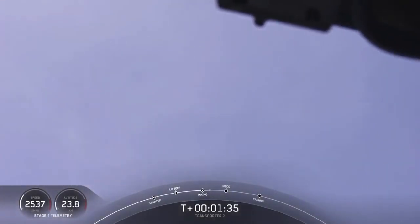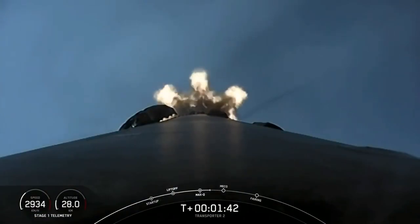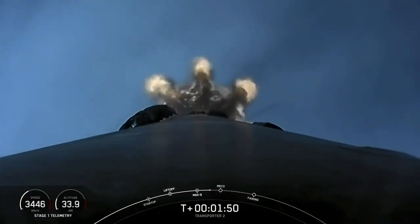That's followed by stage separation, where the two stages will separate from one another. The first stage will then perform a flip to head back towards Florida, and the MVac engine on the second stage will start with second engine start one. Then the first stage will begin its first of three burns — the boost back burn.